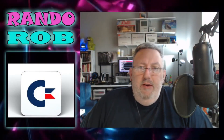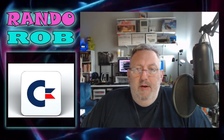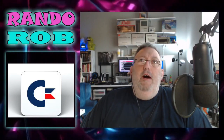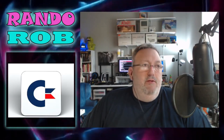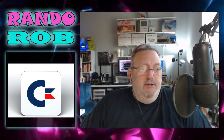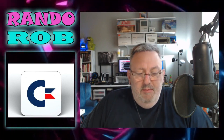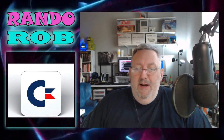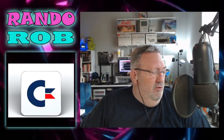Hey, good morning everybody. Welcome to another episode of Rando Rob, where I talk about random things that are located in my computer room. I was just out in the garage and my workshop, and I was just reminded of how much crap — I mean treasure — that I have sitting out there that hasn't been unpacked since we moved.